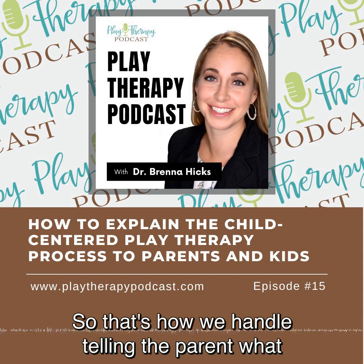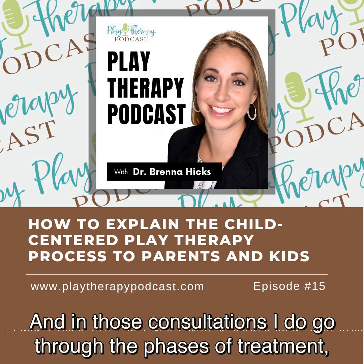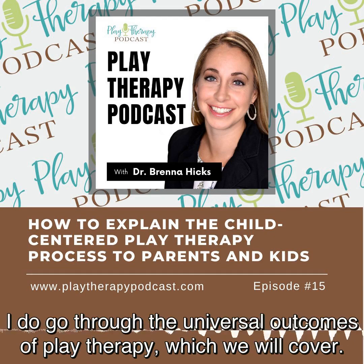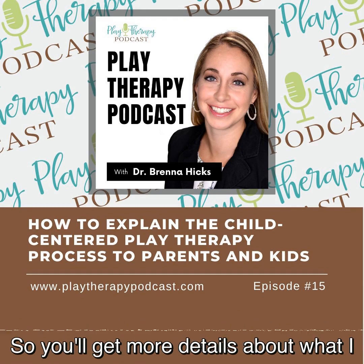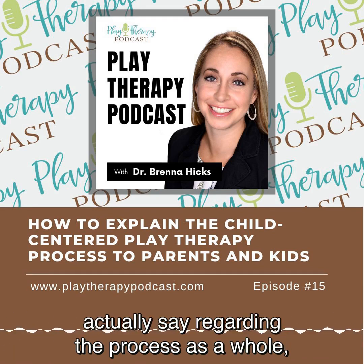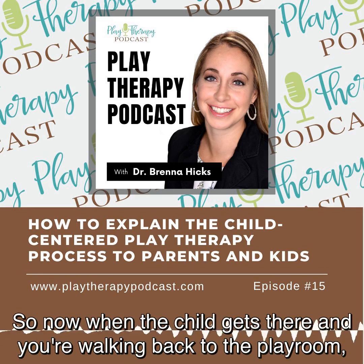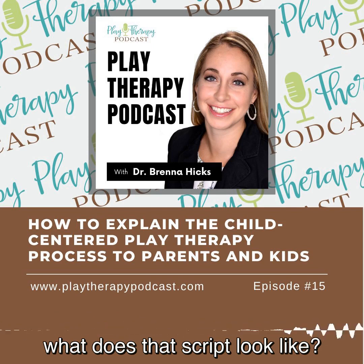That's how we handle telling parents what child-centered play therapy is going to be like. In those consultations I do go through the phases of treatment and the universal outcomes of play therapy, which we will cover in a later episode. You'll get more details about what I say regarding the process as a whole, but I wanted you to hear what I tell them to tell their child. Now when the child gets there and you're walking back to the playroom, what does that script look like?